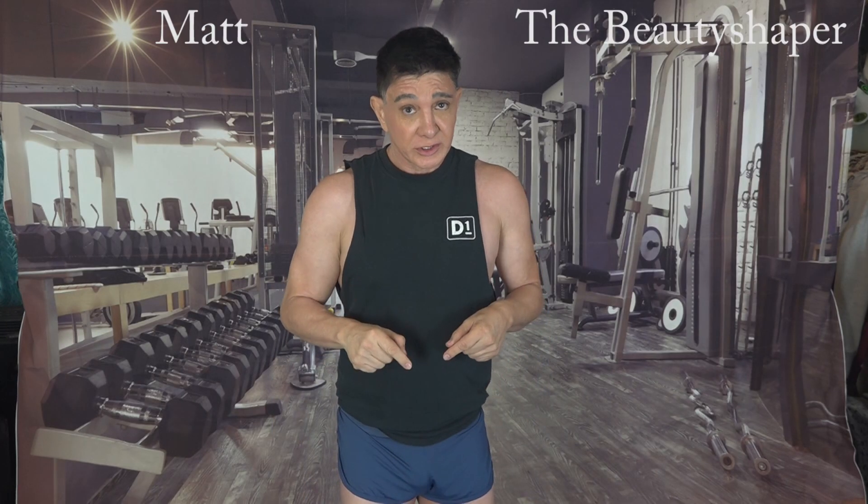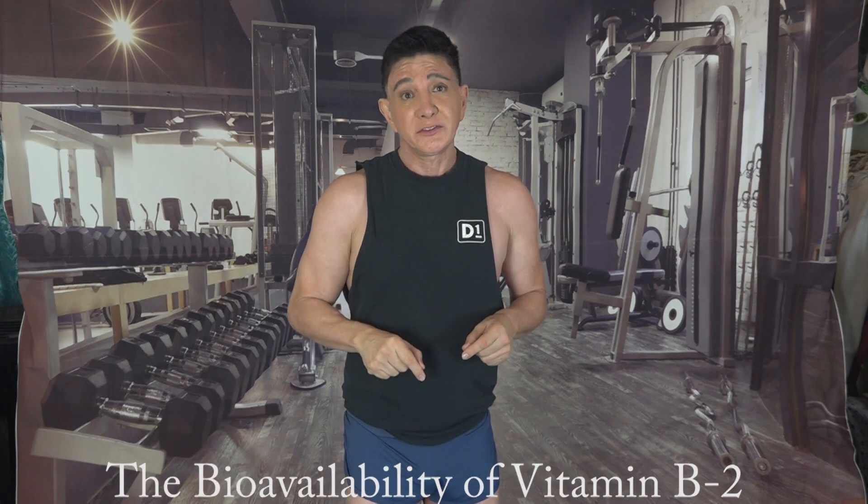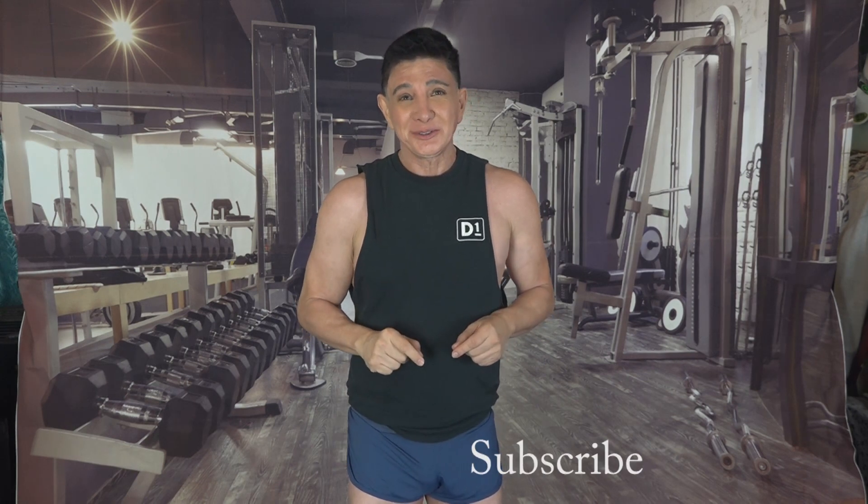Hello, I'm Matt The Beauty Shaper and in this video I'll be talking about the bioavailability of vitamin B2 and its benefits. But first I'd like to ask that you like and subscribe to my channel so that you won't miss any of my upcoming videos.